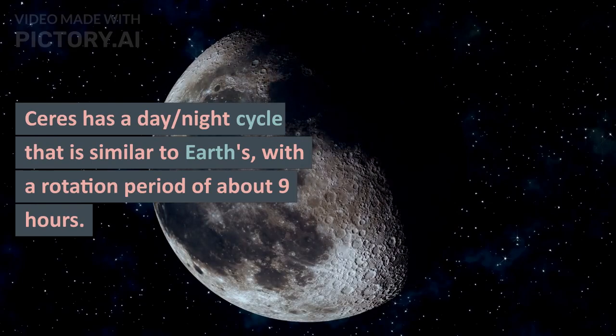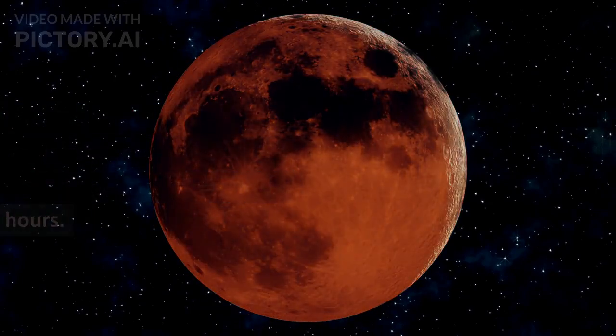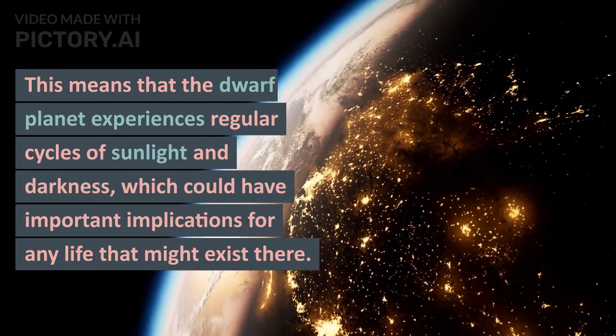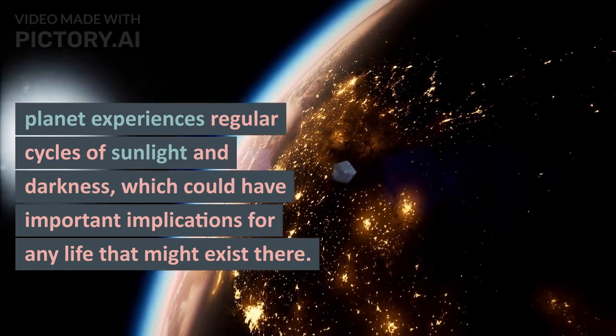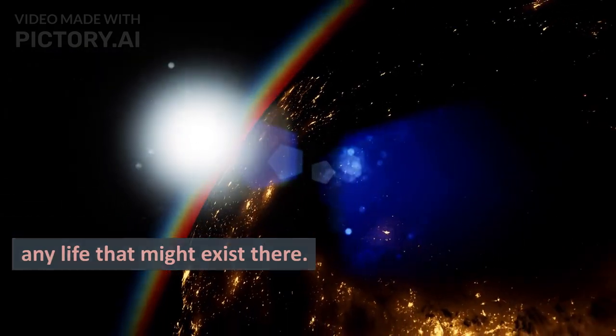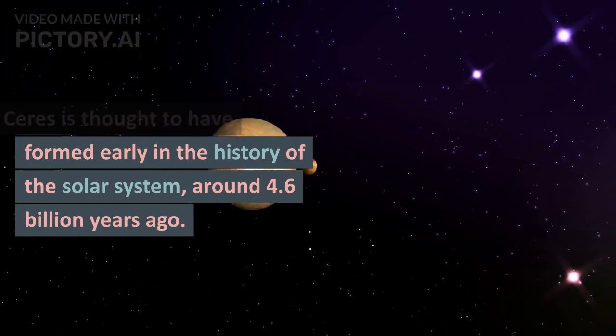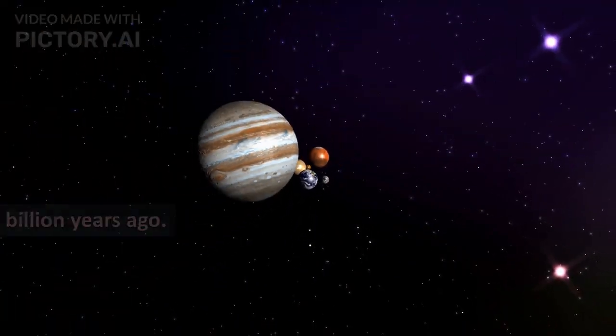Ceres has a day-night cycle that is similar to Earth's, with a rotation period of about 9 hours. This means that the dwarf planet experiences regular cycles of sunlight and darkness, which could have important implications for any life that might exist there.